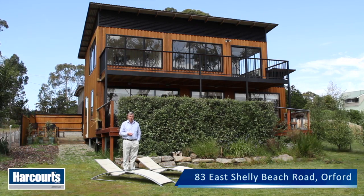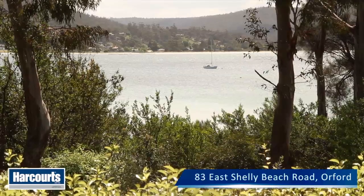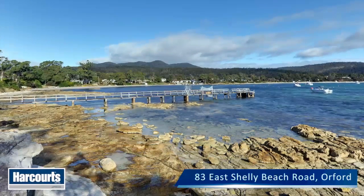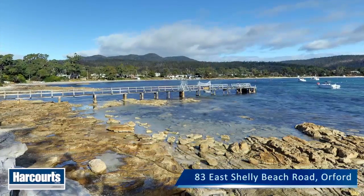We're here at 83 East Shelley Beach Road, ladies and gentlemen, one hour from the city of Hobart, a waterfront property on 800 metres of land, access to a nearby jetty, a very quiet private corner of the Prosser Bay.